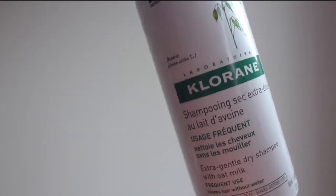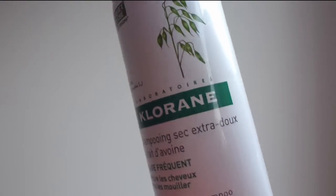The first one we got in our Ipsy bag — it's the Klorane Extra Gentle Dry Shampoo with Oat Milk. I already ran through it and I will purchase the bigger size because I really fell in love with it.